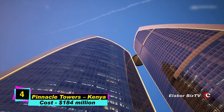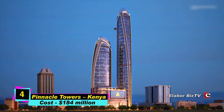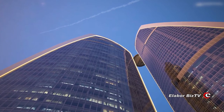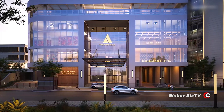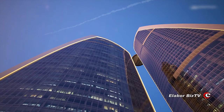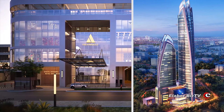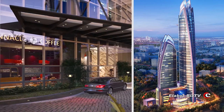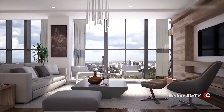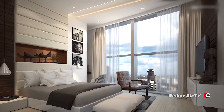At number 4 is Pinnacle Towers in Nairobi, Kenya, costing $184 million. Pinnacle Towers, which is still under construction, comes in fourth. When completed, it is expected to be the tallest building in Africa. The 70-story skyscraper sits on 5 acres of land at the heart of Nairobi. Upon completion in 2023, the building is expected to be home to the Hilton Hotel with a total of 267 rooms.